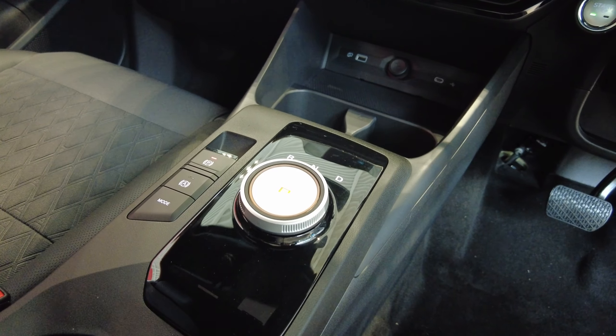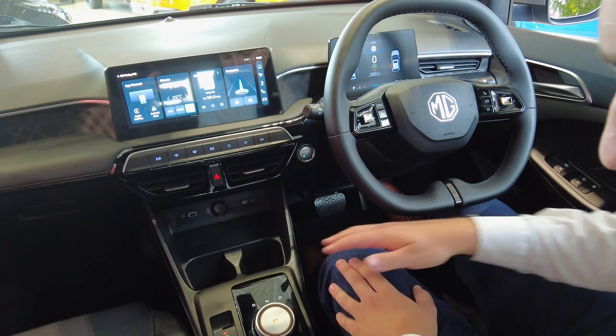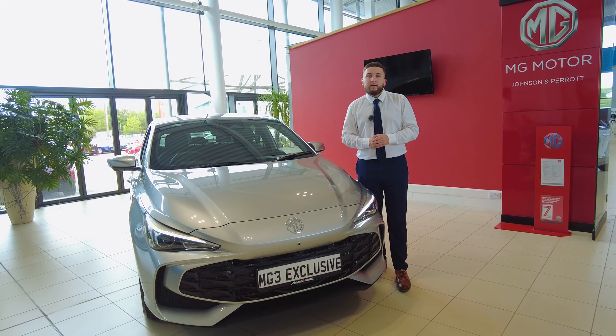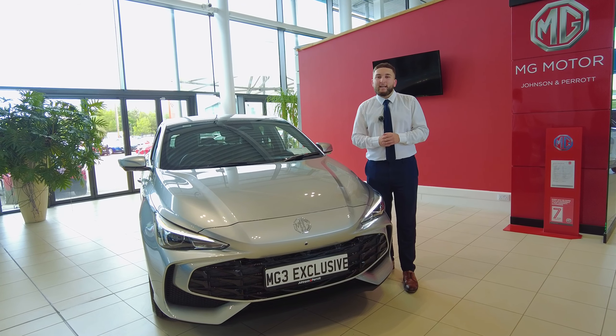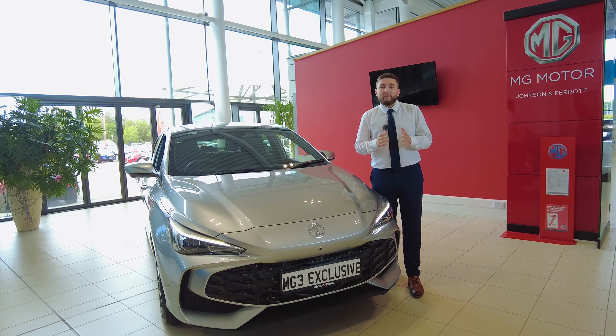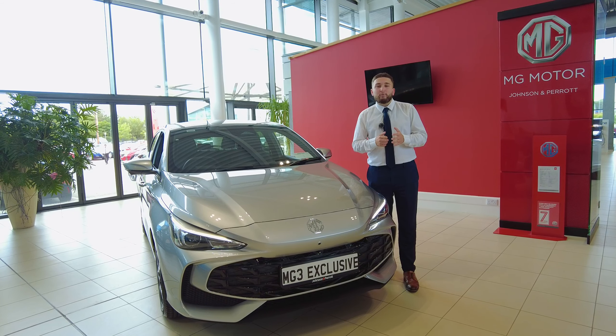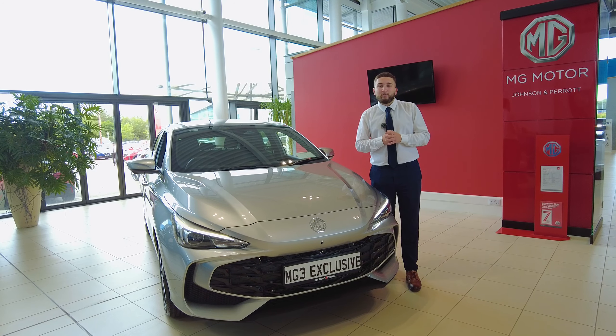You have your USB charging down lower, two big cup holders, and you also have your gear selector with different drive mode buttons and a leather armrest. Thanks for watching — prices start at £22,900 for this car, so absolutely fantastic pricing for a city hybrid like this. Pop down to us here at Johnson & Paris and you can take a test drive.